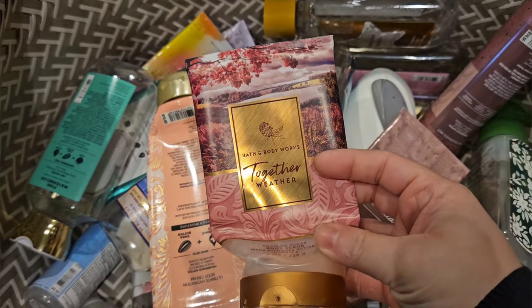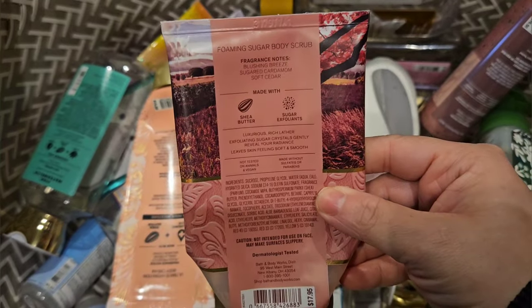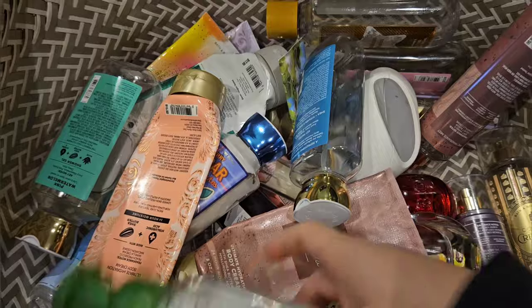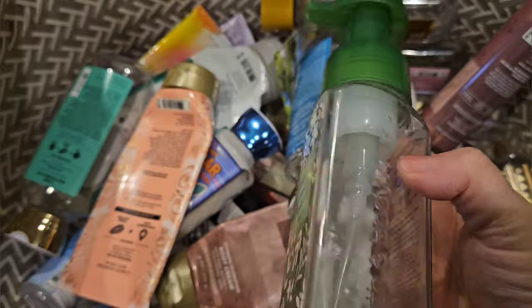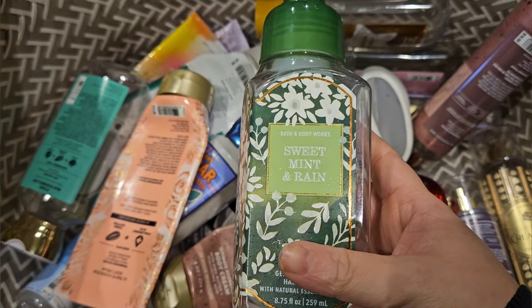Bath and Body Works scrub — I used up Together Weather. It has scent notes of blushing breeze, sugar cardamom, and soft cedar. And for soap, I used up Sweet Mint in Rain, which has scent notes of watery bamboo, juicy melon, and fresh mint leaves. I really like this. It's just kind of sweet and fresh.